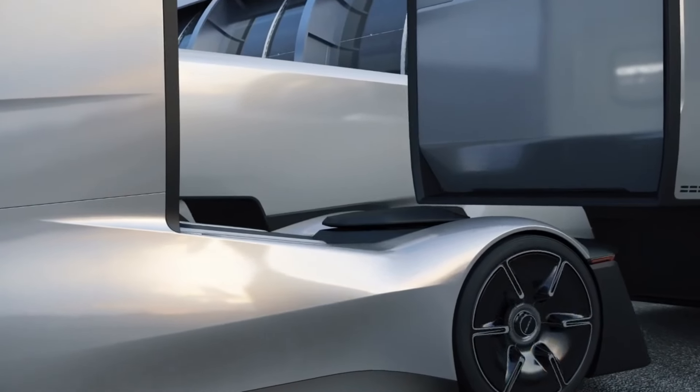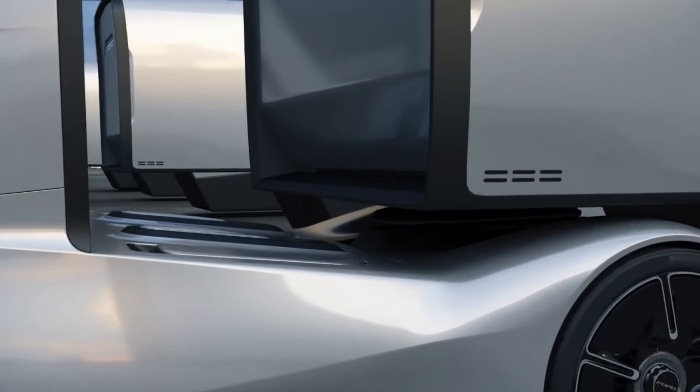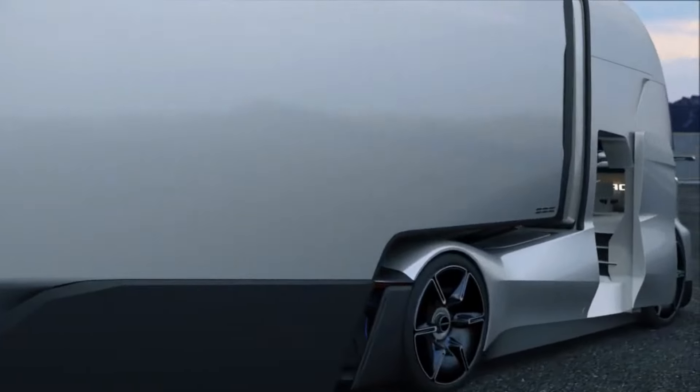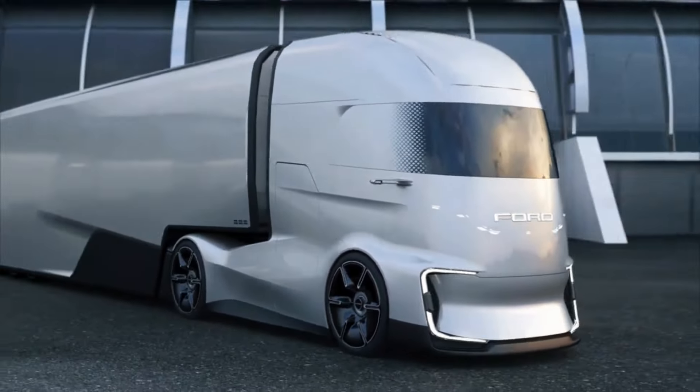Additionally, the adaptable LED headlights can function as daytime running lights or turn signals. The Ford F-Vision future truck is not just a glimpse into what's next for commercial vehicles — it's a bold statement about the potential for sustainable and intelligent transportation.